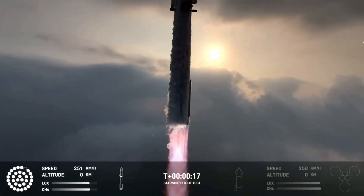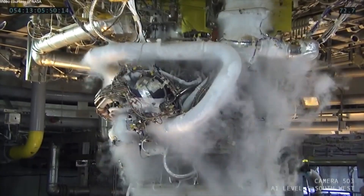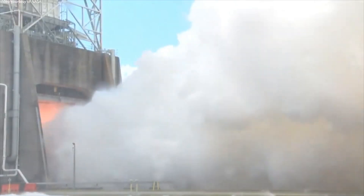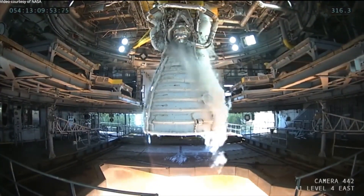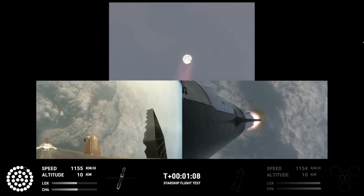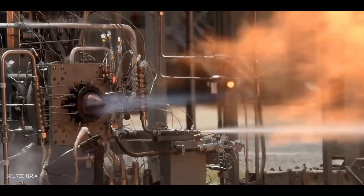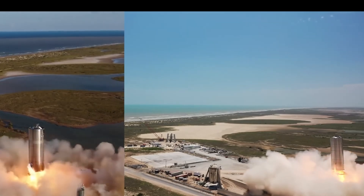These engines have been used for decades, and NASA continues to depend on them rather than developing a completely new engine from scratch. The reason why most companies and even government agencies like NASA prefer to buy engines from third-party suppliers is that developing rocket engines is an extremely complex, time-consuming, and expensive process. This is why most companies find it easier and more cost-effective to purchase engines that have already been developed and tested by others.